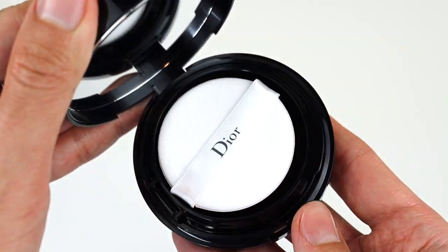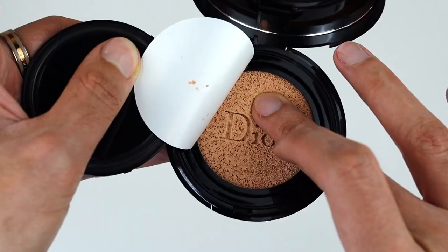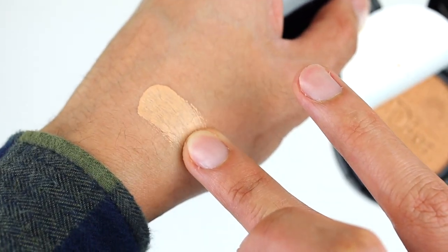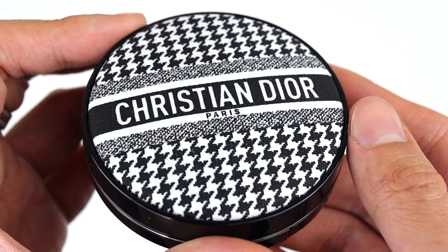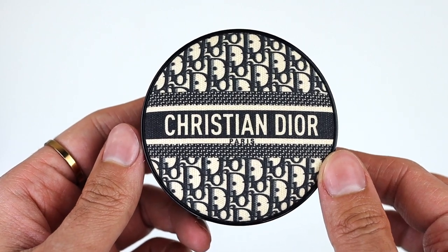It is a limited edition collector's item — I had to buy it. Quick information: it's 24-hour long wear, has a luminous matte finish which is nice for oily skin, and has an SPF of 35 or PA+++. Following the theme of the lipstick bullet, it has the houndstooth print. The difference between the lipstick packaging and this cushion packaging is that this one actually feels like cloth — they have a piece of cloth glued to it. Last year, Dior also came out with a limited edition cushion compact, but in a different design.